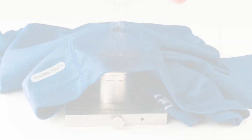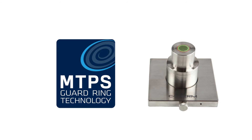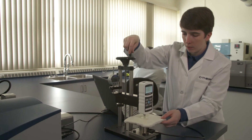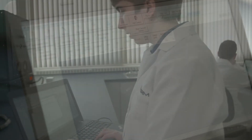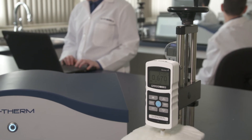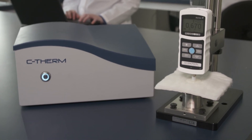Using the patented modified transient plane source technique, MTPS, operating in accordance to ASTM D7984, the C-Therm TCI thermal analyzer directly measures both thermal effusivity and thermal conductivity. This technique determines the thermophysical properties of your sample within seconds, leaving the sample intact and undamaged. The C-Therm TCI measures the science of touch, so you can provide the comfort.